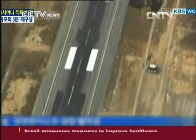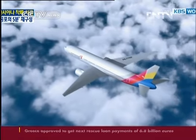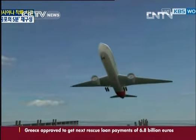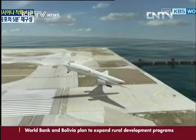Investigators say Flight 214 was flying significantly below its target speed while on approach when the crew tried to abort the landing just before the plane smashed onto the runway. Authorities do not yet know whether the pilot's inexperience with the Boeing 777 while landing at San Francisco airport played any role in the crash.